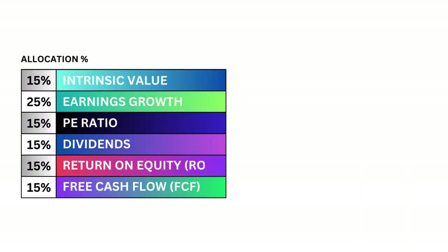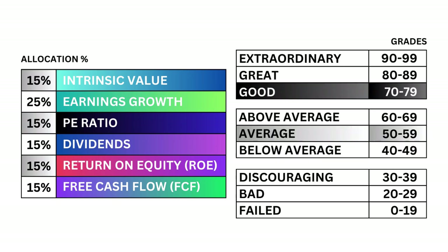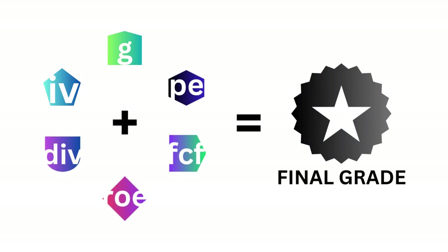When I analyze a company, I look at six metrics — from intrinsic value to return on equity — and I put different weight on each. I then grade each metric from 0 to 99, and finally, together the numbers will tell me if you should buy or stay away from this stock.